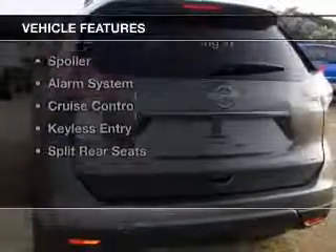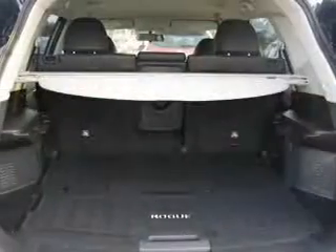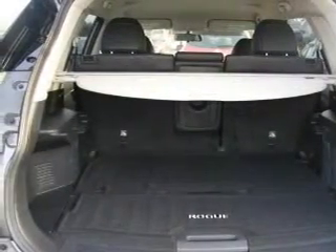The features include leather seats, Bluetooth connectivity, digital audio input, steering wheel controls, tilt and telescopic steering wheel, and a spoiler.